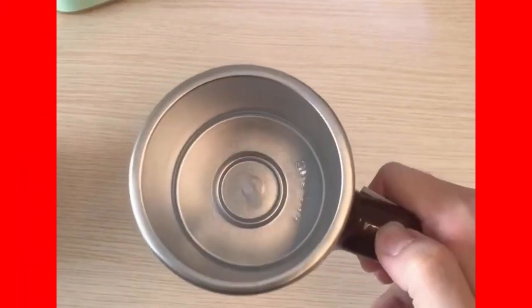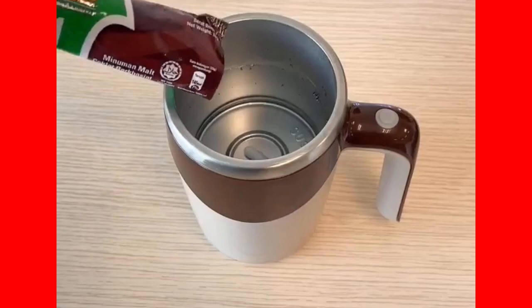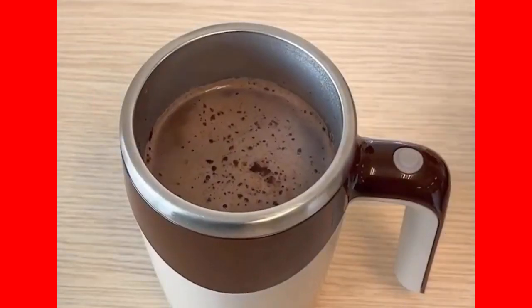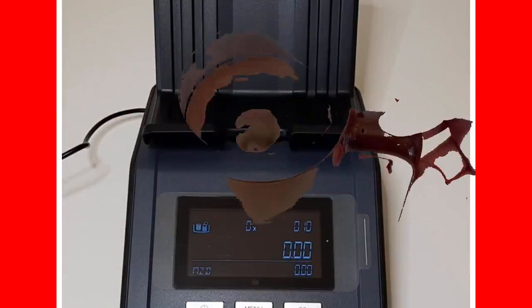Ever faced the annoyance of not having a clean spoon to stir your coffee? Enter the self-stirring mug — a legit solution. With a detachable magnetic impeller at the bottom, it creates a vortex mixing your drink to perfection. It might just be the best mixed mug of coffee I've ever had.